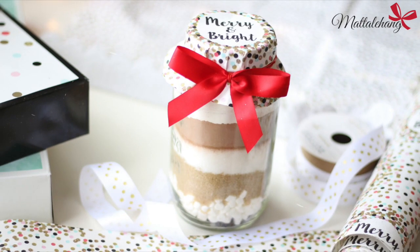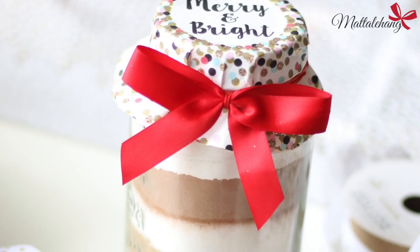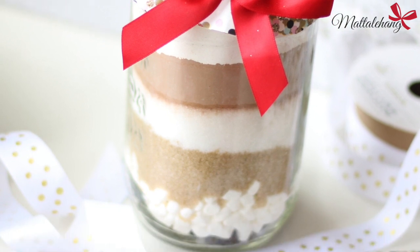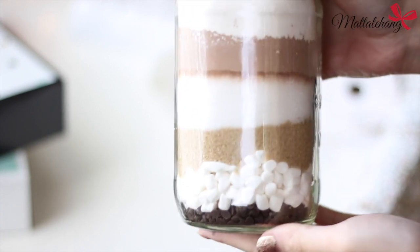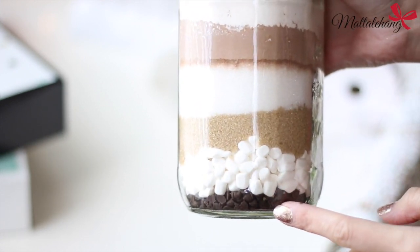Cuối cùng là gợi ý quà tặng cho những cô nàng mê làm bánh. Món quà này vô cùng đơn giản nhưng chắc chắn rất ý nghĩa với người được nhận. Các bạn chỉ cần tìm một công thức làm bánh cookie hoặc ví dụ như ở đây mình dùng một công thức làm bánh brownie. Chuẩn bị một cái lọ và đổ những nguyên liệu khô cần có thành từng lớp như trong video — lớp đầu tiên là 1/4 cup chocolate chips.